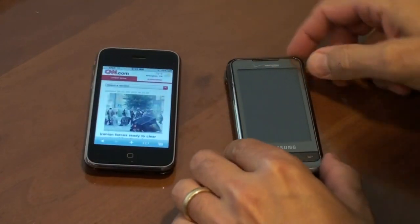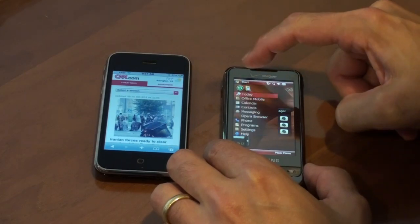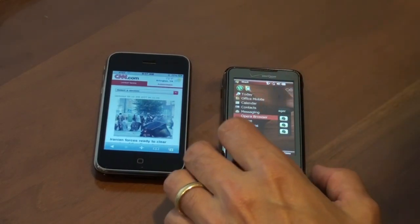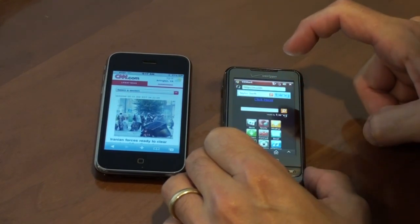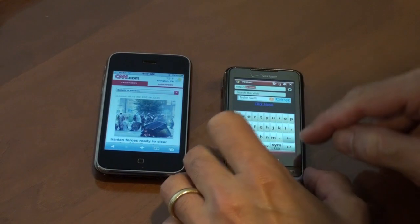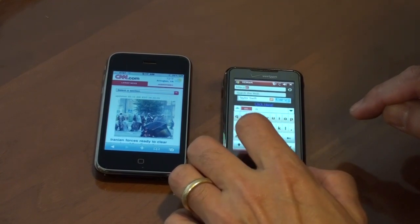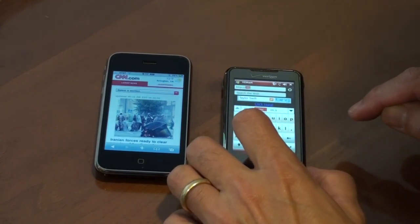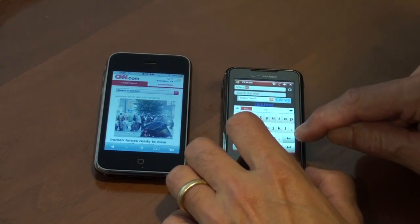So now we're going to take the 3G out of the mix and pair the 3GS to the Omnia i910. The Omnia from Verizon comes with Opera 9.5. I also want to mention that I am using OS 3.0 on both the 3G and the 3GS. So we're going to bring up the browser and I'll type in m.cnn.com. Switching keyboards and really devices, the sensitivity of the screens are quite different between the Omnia and the iPhone, but once you get used to either, I don't think it's an issue.